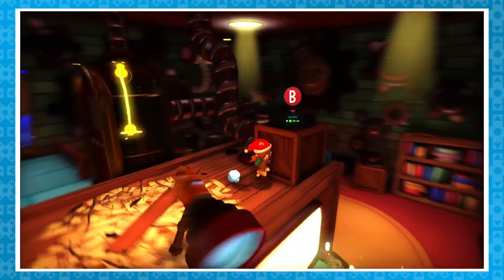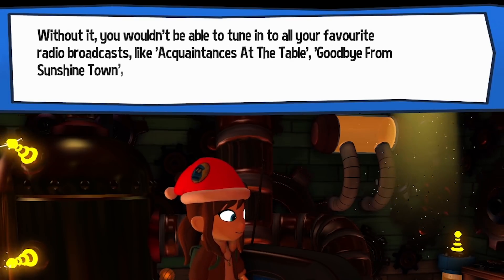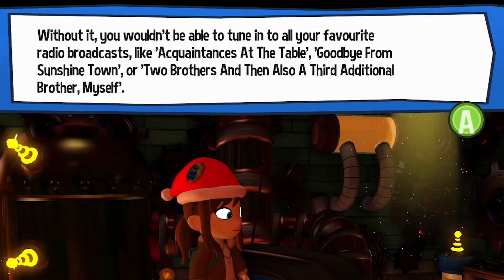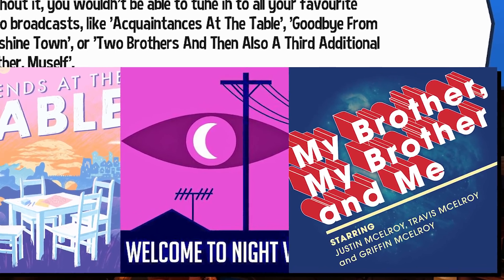Switching gears a bit, the radio near the Chapter 2 telescope has text that mentions acquaintances at the table, goodbye from sunshine town, and two brothers and then also a third additional brother myself. These are actually referencing podcasts - specifically Friends at the Table, Welcome to Night Vale, and My Brother, My Brother, and Me, that last one being a personal favorite of mine.